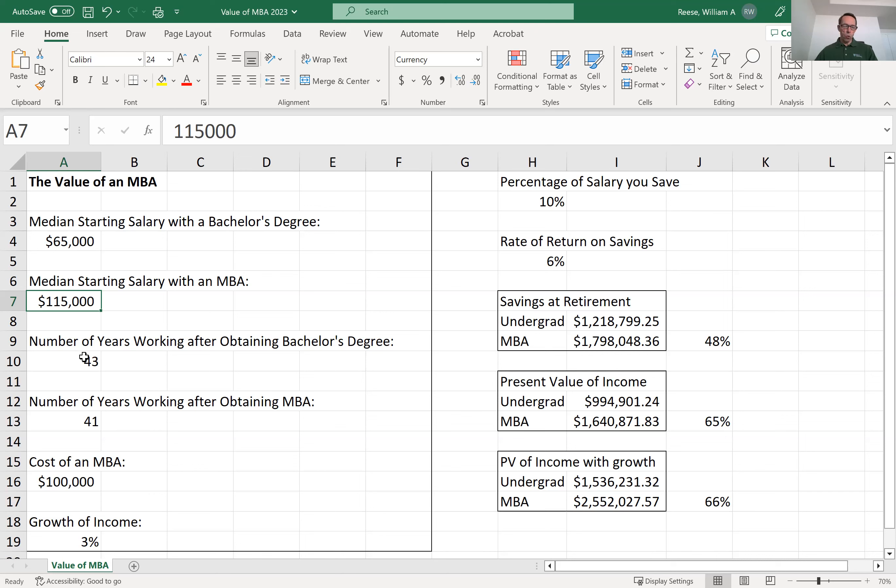Let's assume that the typical working career lasts 43 years for someone graduating with a bachelor's degree, while it is only 41 years for an MBA due to an investment of two years in the MBA program. Next, it's fair to say that the cost of an MBA is about $100,000 when you include tuition, books, and incidentals. However, if you're fortunate enough to earn a scholarship, your cost may be less than this.